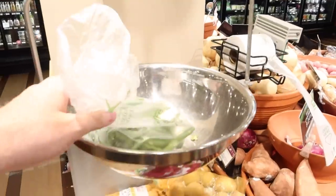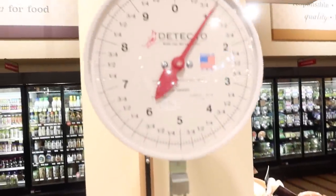Green beans are about $2.50 a pound. One pound of green beans is definitely going to feed four. So let's get this weighed up and into the basket.